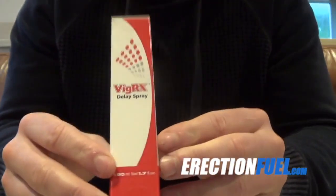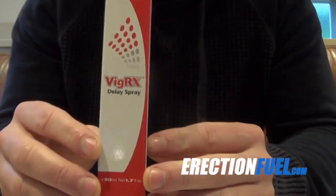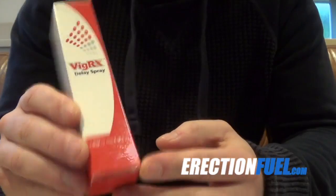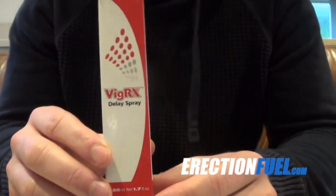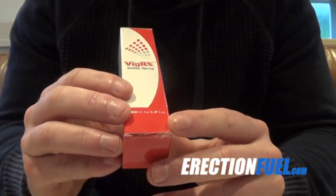Hello and welcome to my VigRx Delay Spray review video. If you're watching this then you may have already heard about this brand VigRx. It's quite a popular brand — they sell supplements, oils, and now they've just released this Delay Spray product to help you last longer.